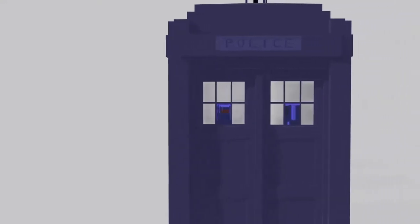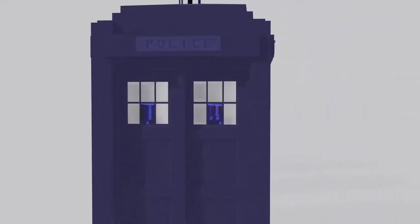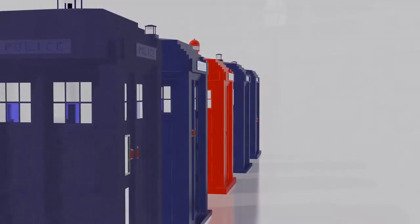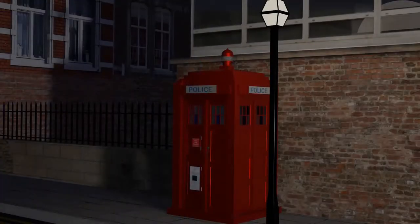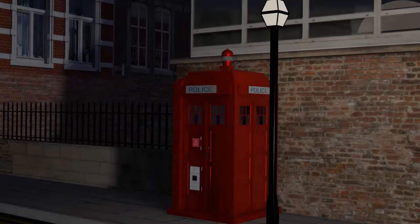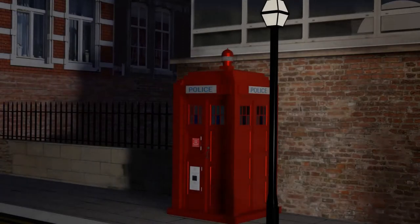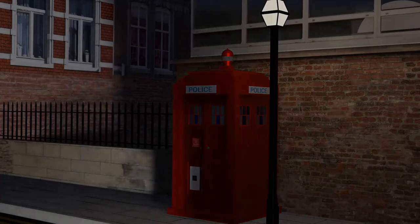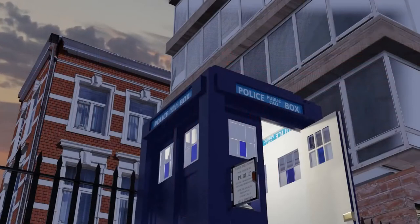The humble police box. An icon of British design in history. Or at least, it might have been in some alternative universe. In truth, and left to its own devices, the police box might have proved itself to be only a curious piece of mid-20th century street furniture, destined to be superseded by technology, if it wasn't for a curious chance.